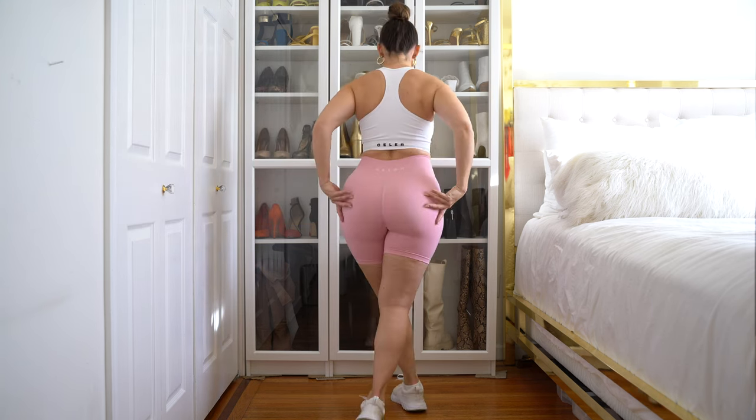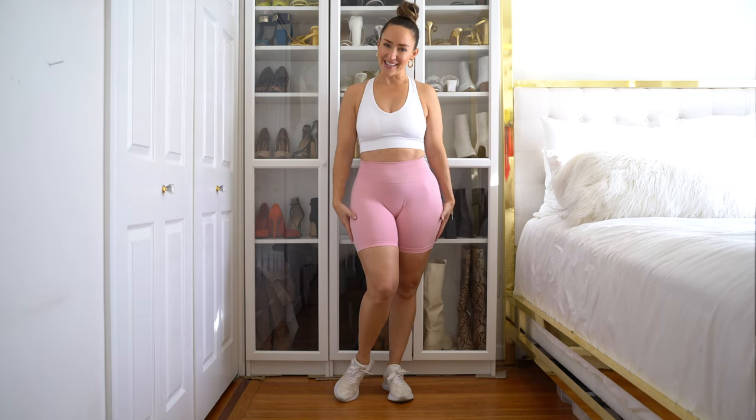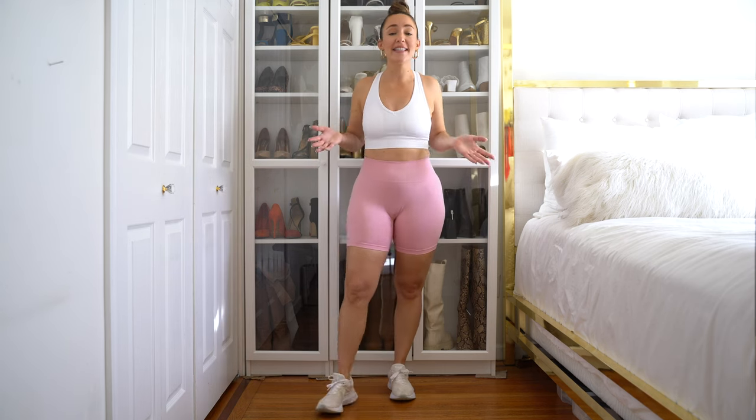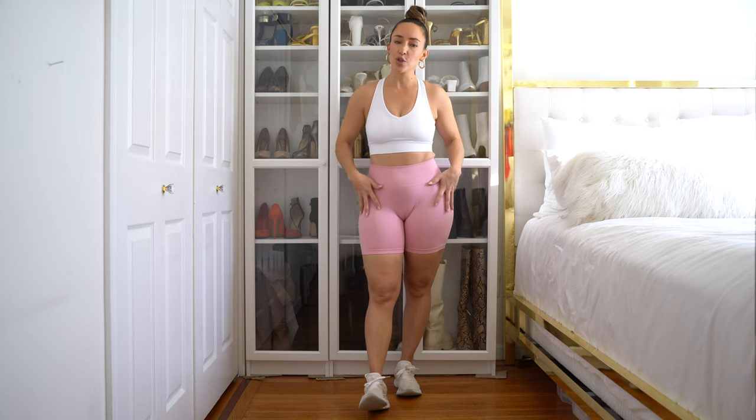I'm going to be trying on some shorts for you today, some sports bras, some athletic leggings, and I'm going to show you guys how they fit. I'm going to do the curvy girl test to see if this brand is curvy girl approved. And by the looks of it, I think that it's going to be a yes. This brand sells on Amazon. They already have the shorts available, but they are launching their leggings on Black Friday, so be sure to go ahead and check those out.